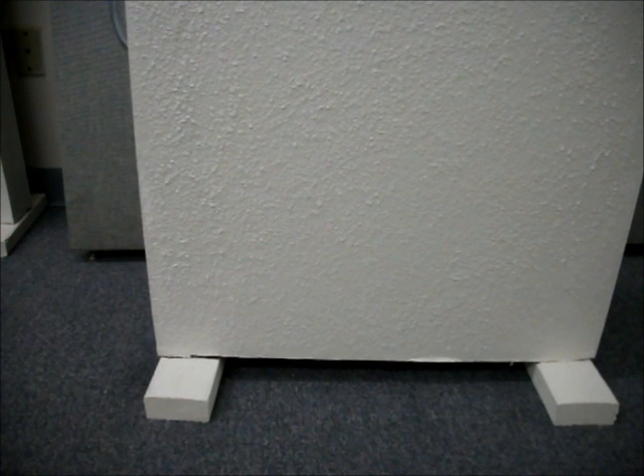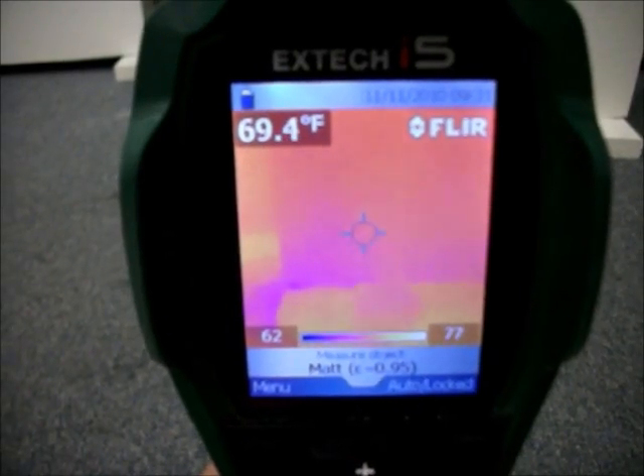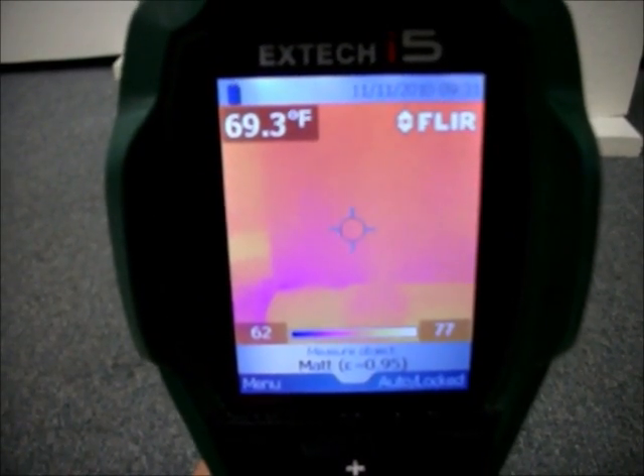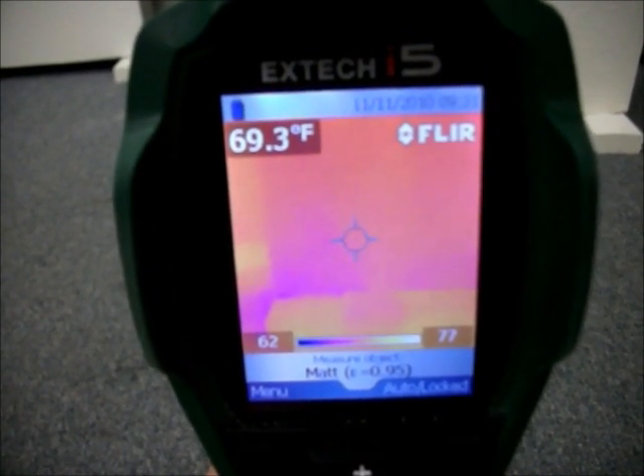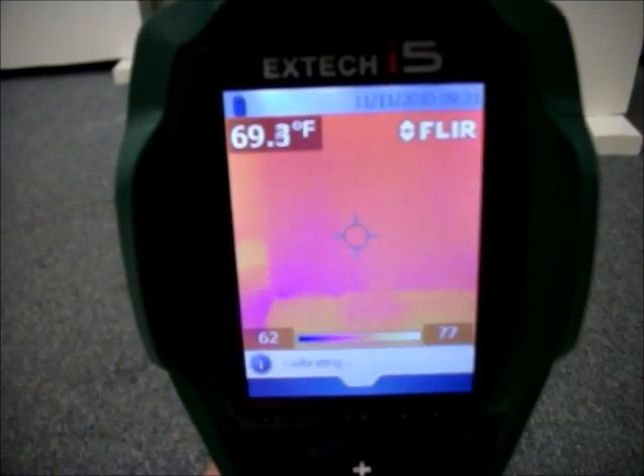Moisture intrusion is often unseen, however moisture can be detected using infrared technology. The X-TEC i5 infrared camera detects infrared energy and converts it into an electronic signal, which is then processed to produce a thermal image.